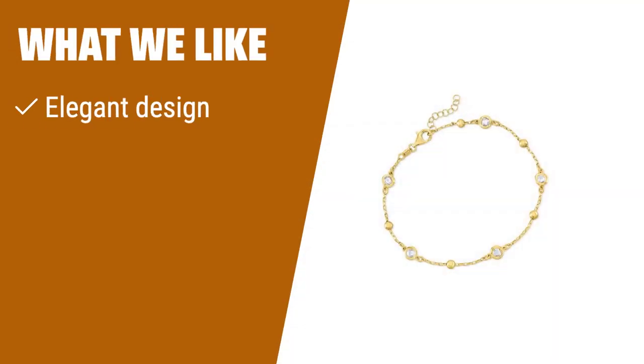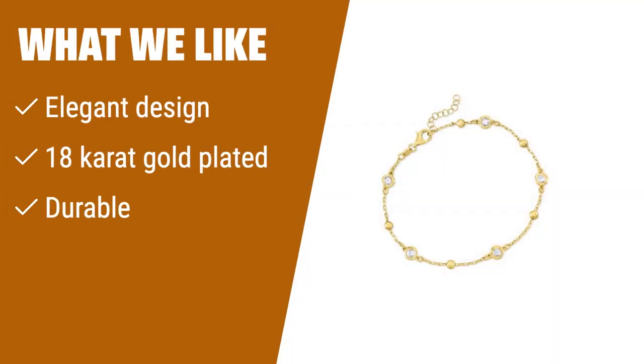What we like: Looking for a touch of glam in your everyday wear? This anklet with Italian cut cubic zirconia and a sturdy design is perfect for you. If you want a piece that stays looking brand new, this is the one to go for.